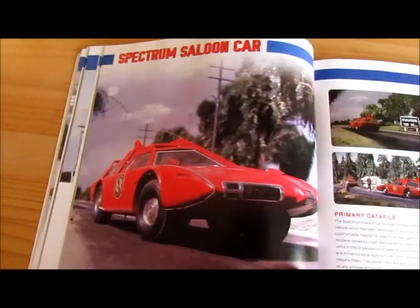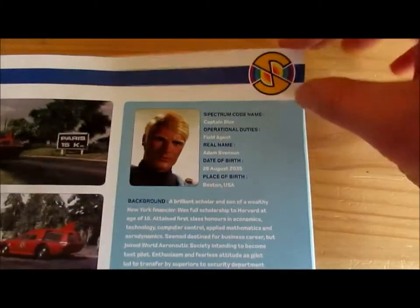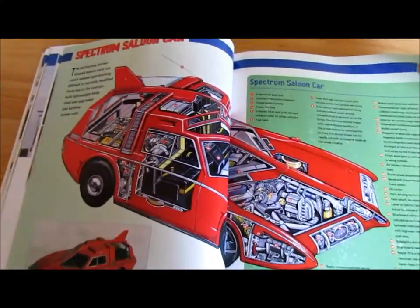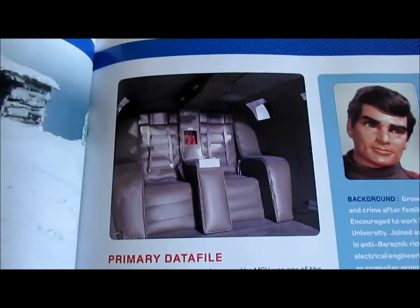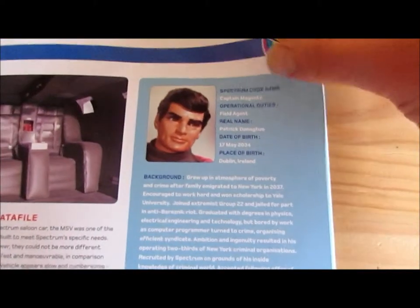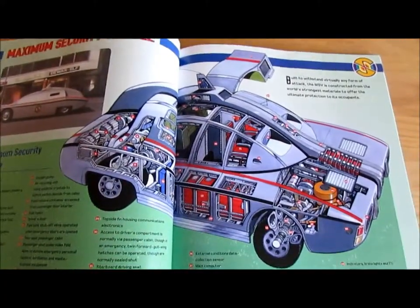The Spectrum Saloon car and profile of Captain Blue. That's a cross-section of the Spectrum Saloon car. The maximum security car. Profile of Captain Magenta. Now here is a cross-section of the maximum security vehicle.